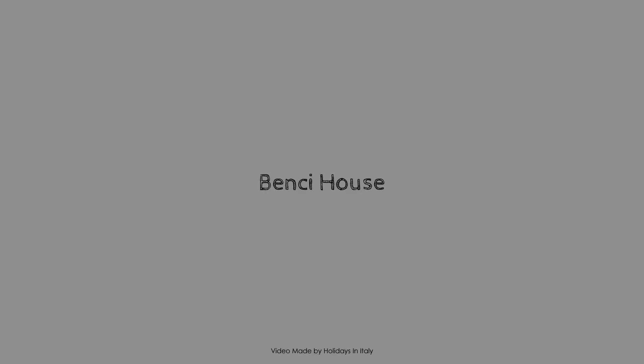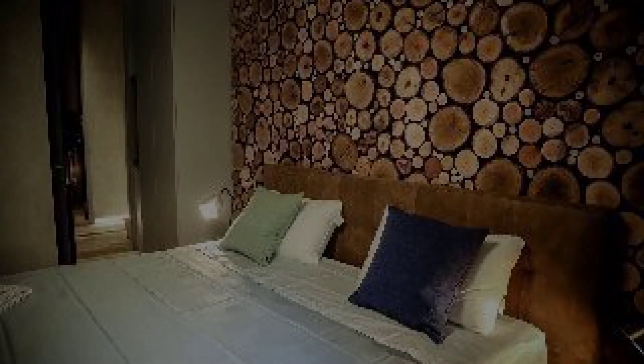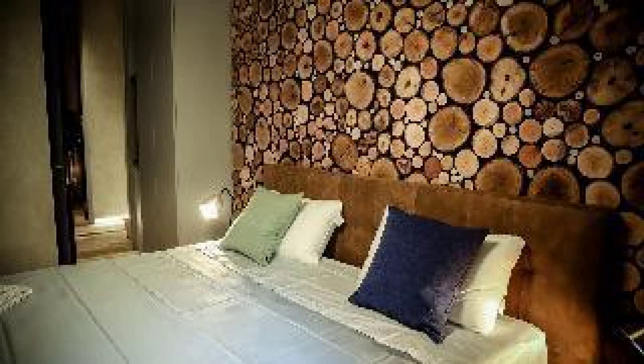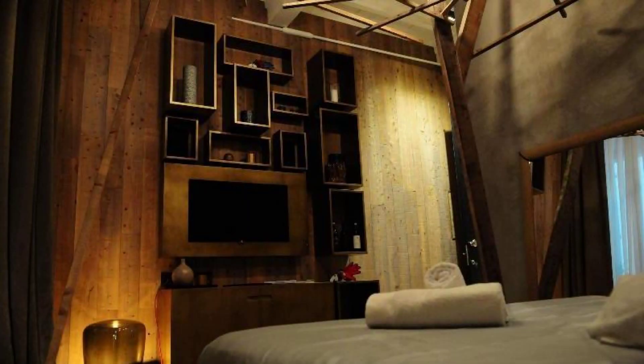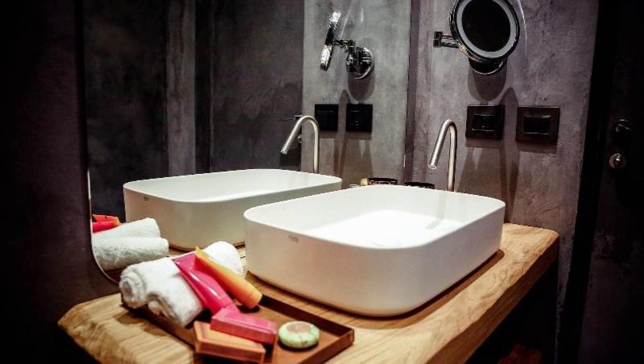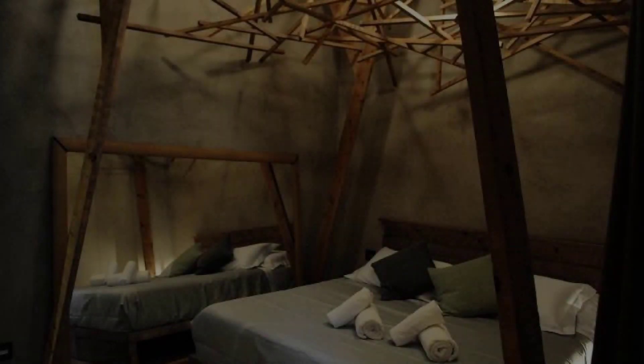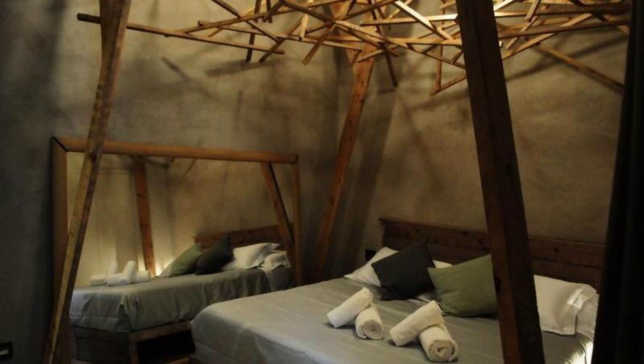Hello friends, welcome back to my channel and now you are watching a new video of property. In this property, two types of rooms are available on agoda.com. You can book online and enjoy it. To see more than 100 reviews of this property, you can go to agoda.com.